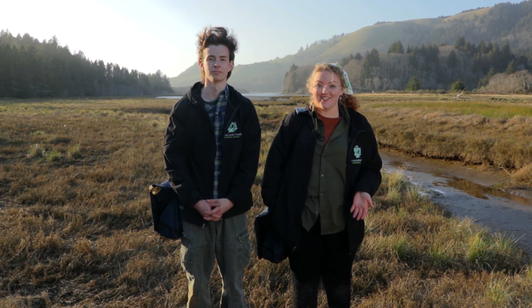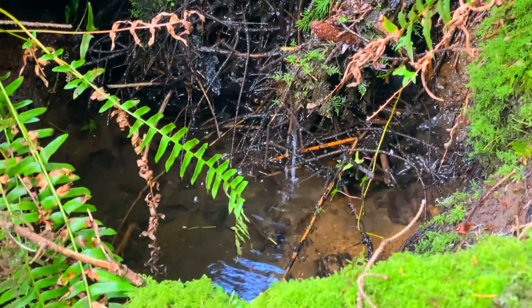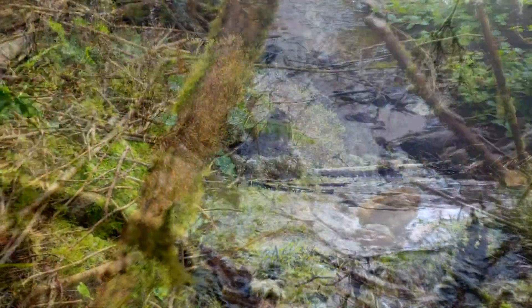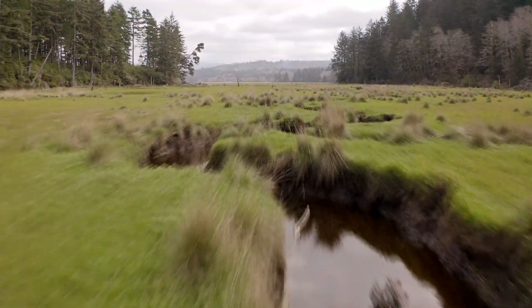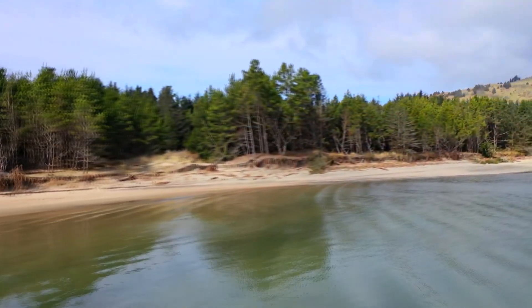We've traveled more than three miles from where we started our investigation at the top of our watershed. As raindrop detectives on the ground, we've shown you lots of evidence of how our raindrop moves across the land — starting as a tiny spring, draining into larger tributaries, flowing into a lake, an estuary, and now this beautiful river. We're following the course of the Salmon River north, where we'll see a very different type of landscape just ahead. Our raindrop has almost completed its journey back to the ocean. Can you hear it off in the distance? Surf's up!